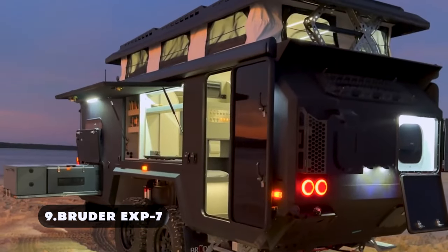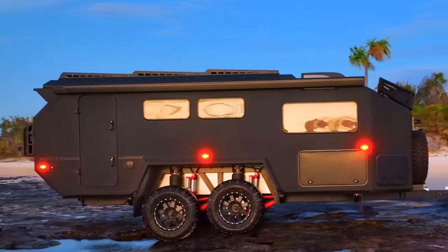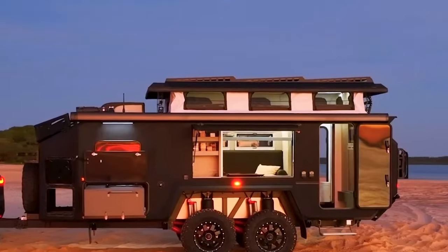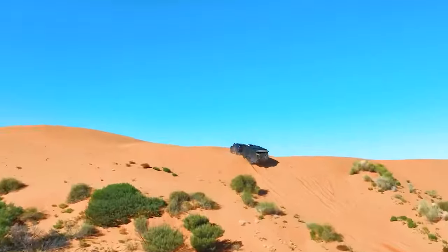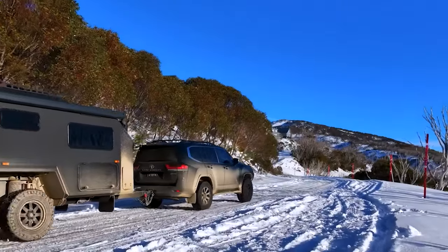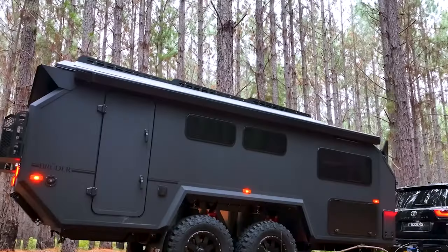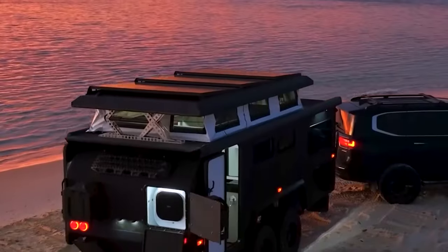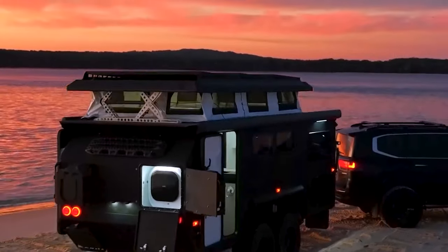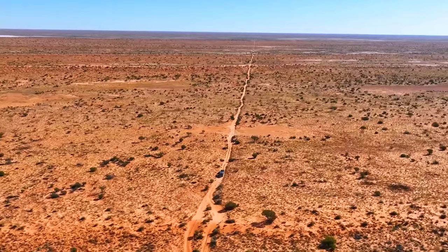The Bruder EXP-7 redefines off-grid camping by blending durability with luxurious comfort. Offering an unmatched experience in the world of expedition trailers crafted with precision engineering and robust materials, it is built to conquer the most challenging terrains while providing a cozy retreat at the end of the day. Its compact yet spacious layout maximizes functionality without compromising on comfort, making it an ideal companion for solo travelers, couples, or small families.